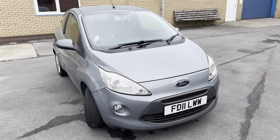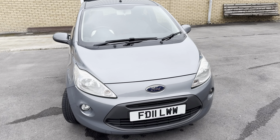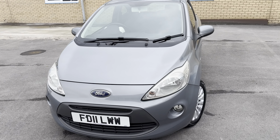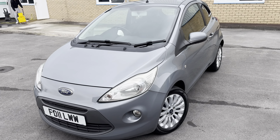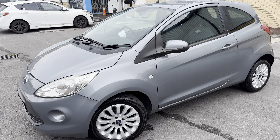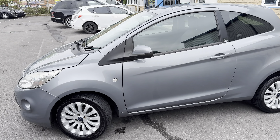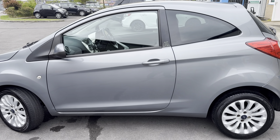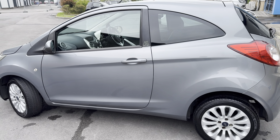Hello guys, welcome back to another video. Today I've got this absolutely lovely Ford Ka. What I'm going to do is a quick walk around so you can see the condition of the car, then we're going to jump inside and I'll show you the interior and all its features. This particular car comes with the registration number FD11 LWW and it is a Ford Ka.